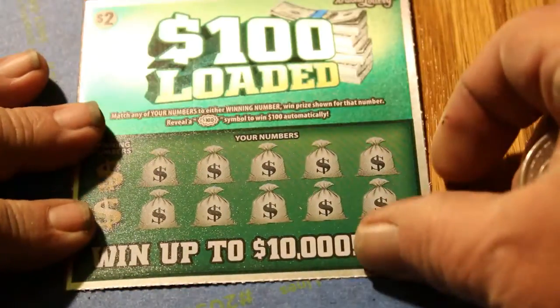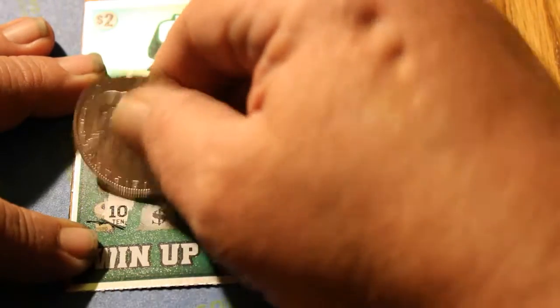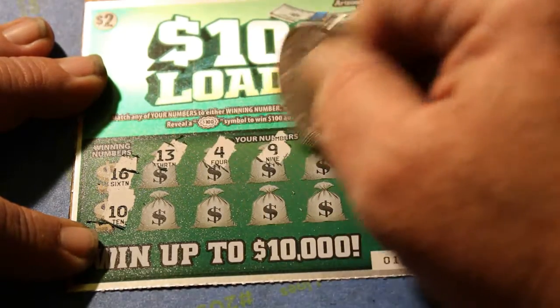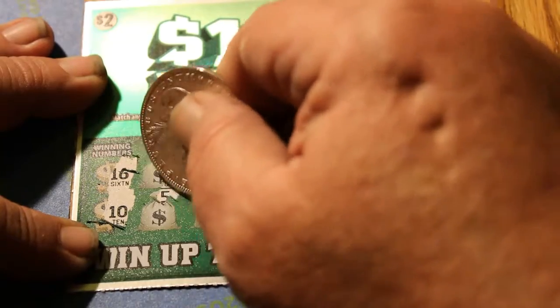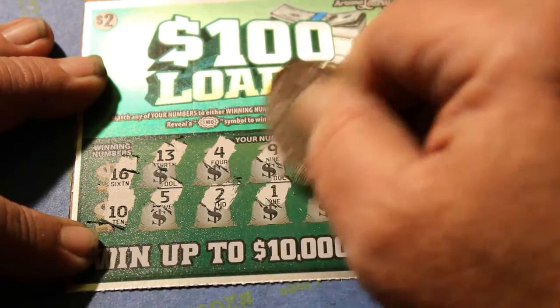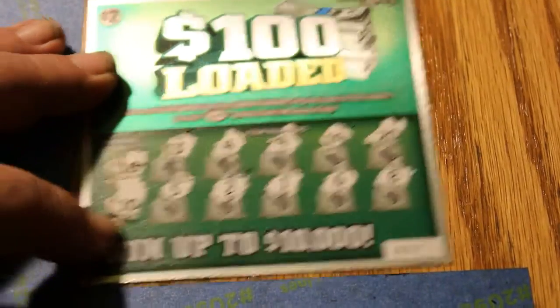Ticket 17, winning numbers are 16 and 10. Numbers: 13, 4, 9, 19, 20, 5, 2, 1, 6, and 8. Nothing on that one.